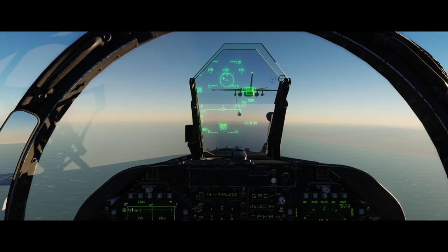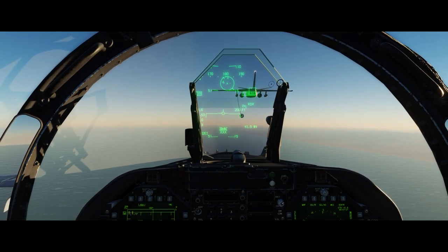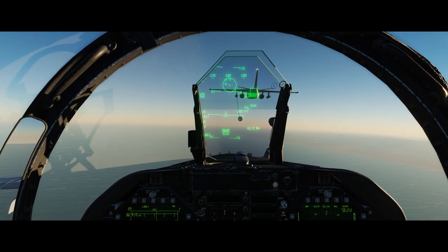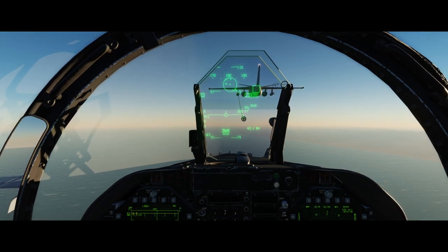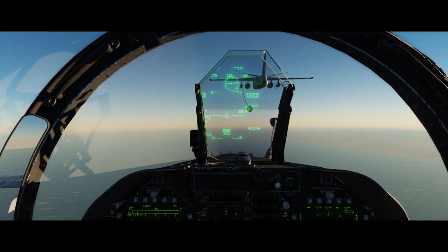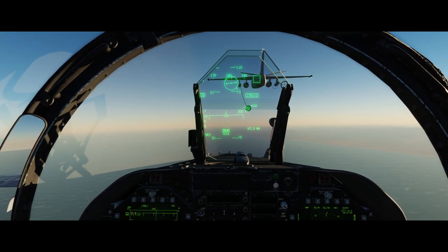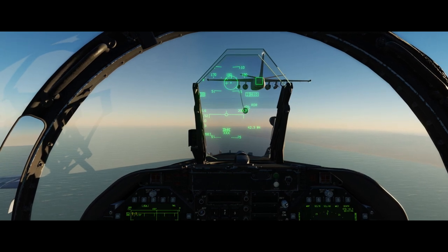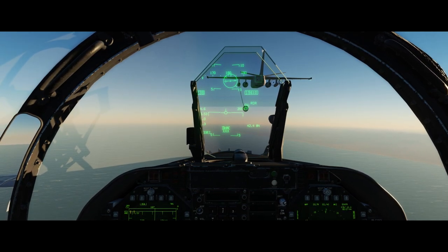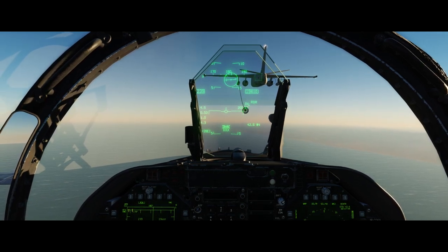Threat circles on the SA page now show even if the threat icon is not visible. The SAM threat rings draw order on the SA page has been fixed. Swapping HSI/SA on left and right MDIs now functions correctly. A fuel transfer issue from external tanks has also been fixed. Radio volume issues and the comm AM/FM change on the UFC have been fixed. The throttle HOTAS Warthog, VPC Warbird, and MT-50 now have updated presets.